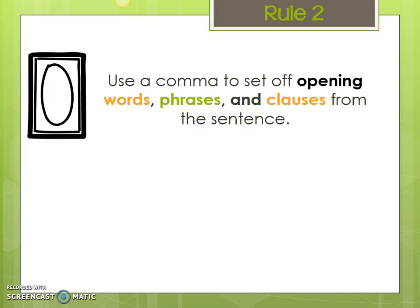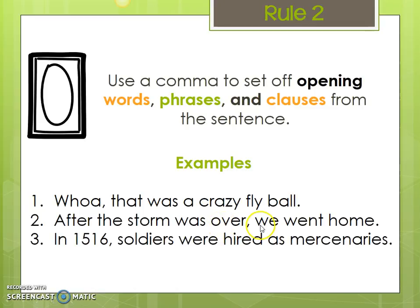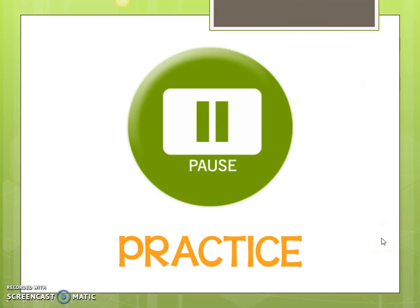Here are a couple of examples. We have the interjection 'Whoa,' followed by a comma: 'Whoa, that was a crazy fly ball.' Or we have the prepositional phrase 'After the storm was over,' followed by a comma: 'After the storm was over, we went home.' We also have 'In 1516, soldiers were hired as mercenaries.' The dependent clause 'In 1516' comes at the beginning, so we get the comma before the independent clause. Pause and practice on your page.